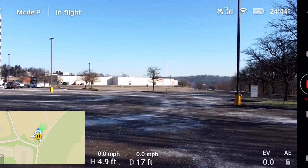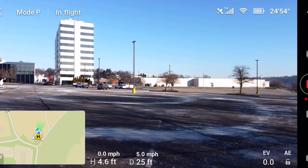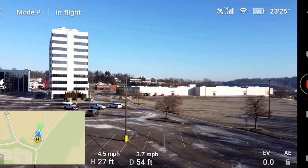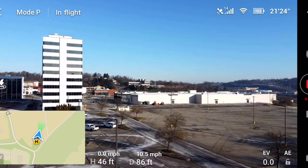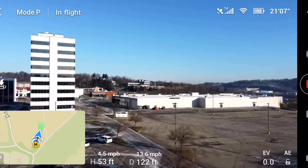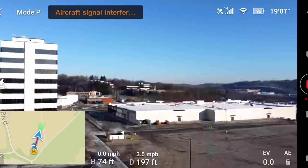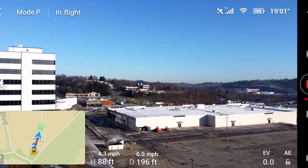Let's see, I think we're gonna go this way a little bit. Let's get up here a little higher.